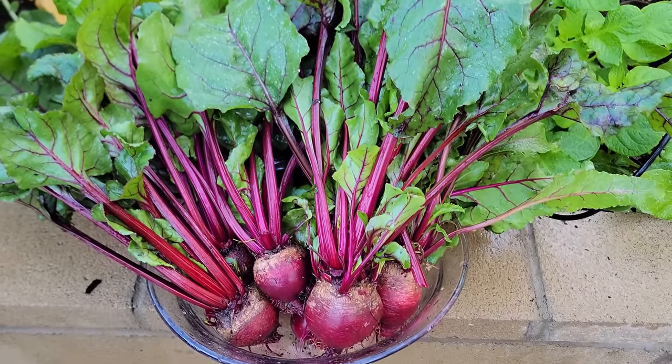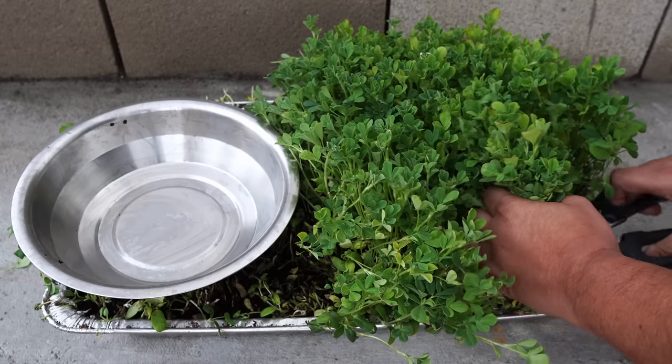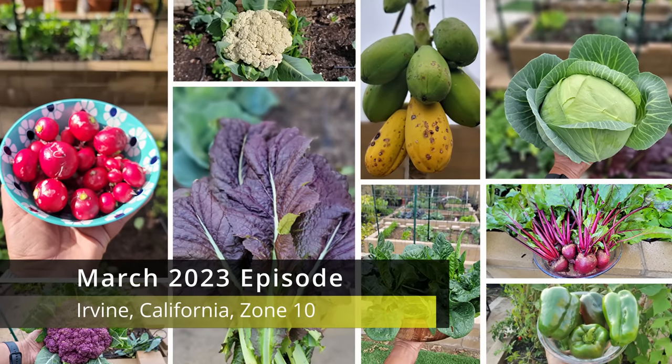Bountiful harvests we made this month, a tour of the California garden, some things for you to do, a review of a cool gardening product, all this and a lot more coming up.